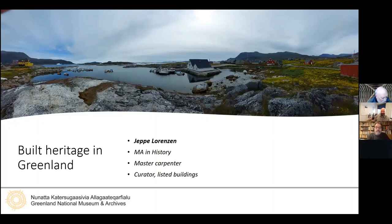I'm very pleased to welcome today Jeppe Lorenzen from Greenland. He's going to talk today about built heritage in Greenland. Jeppe is a Danish national living and working in Greenland and is currently a curator of built heritage and listed buildings with the National Museum of Greenland, based in the capital Nuuk. At the museum, curators are responsible for the listing of built heritage in Greenland.